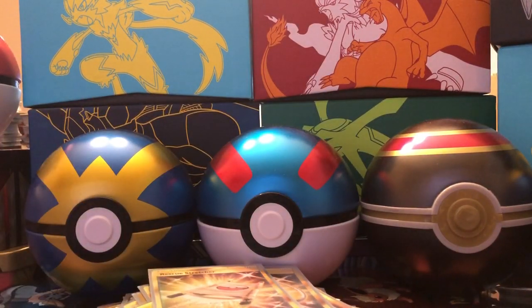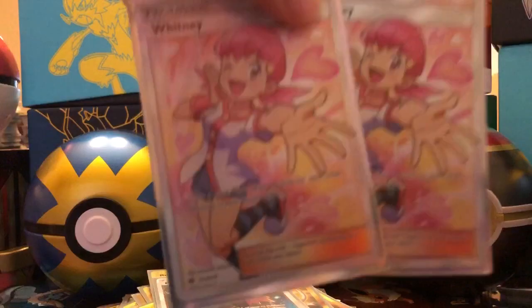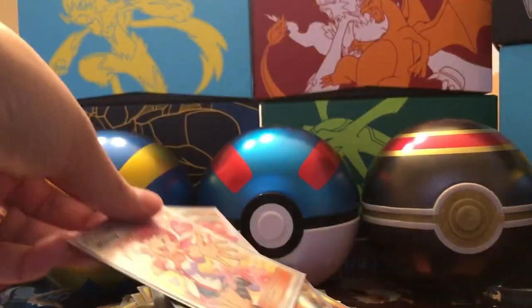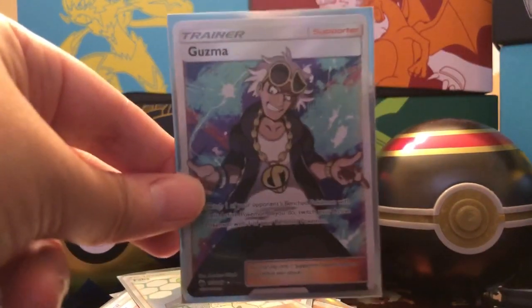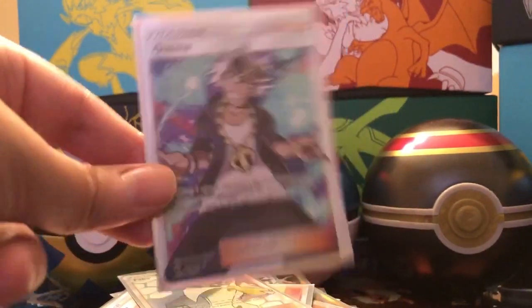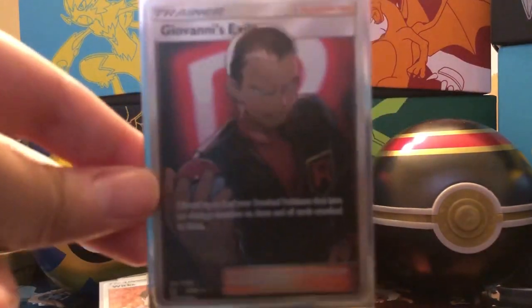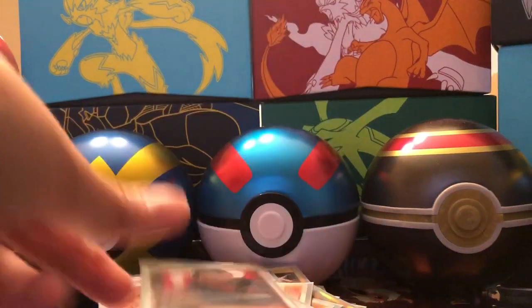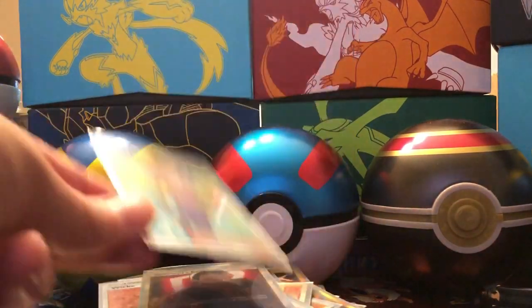Let's get into the Full Art Trainers — one of my favorites. Morty Full Art Trainer, two Whitney Full Art Trainers, Faba Full Art Trainer, it's your boy Guzma Full Art Trainer, Little C, Wicke Full Art Trainer, Giovanni's Exile Full Art Trainer, and last but not least Blue's Tactics Full Art Trainer.